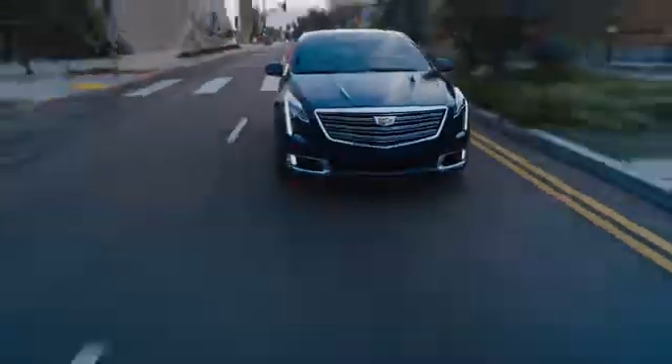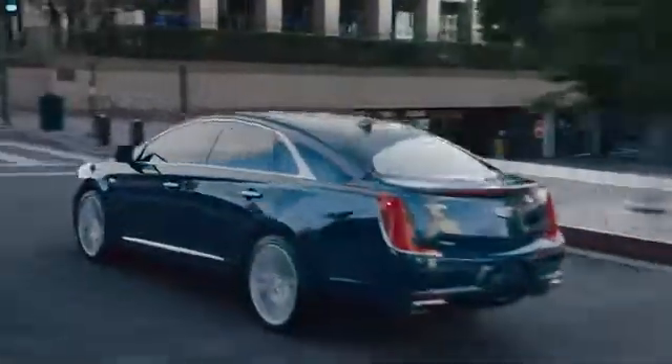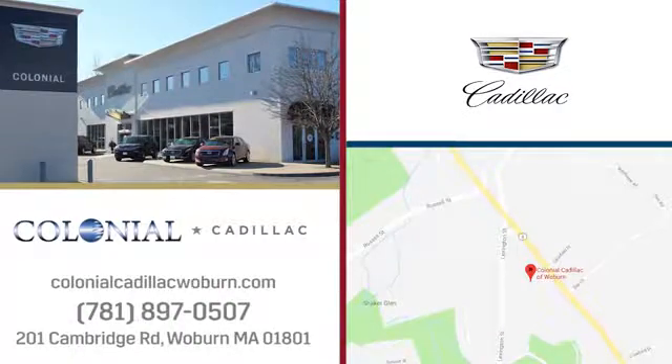A great selection, fantastic customer service, and top-notch service and parts — yes, you can have it all at Colonial Cadillac. We're easy to find on Cambridge Road in Woburn.